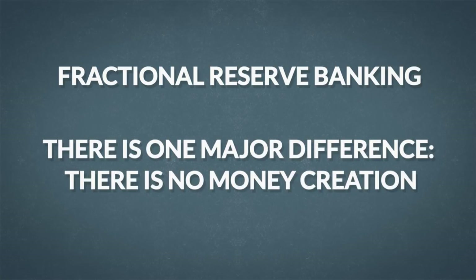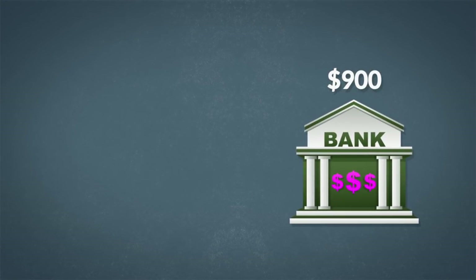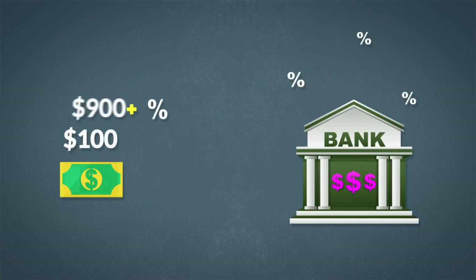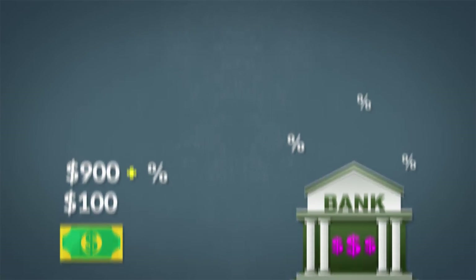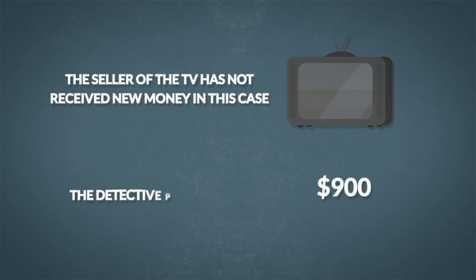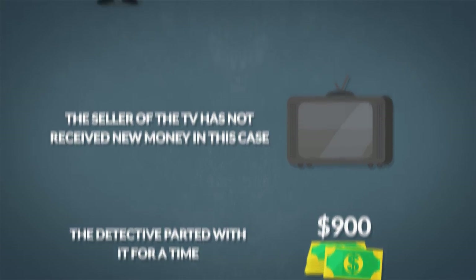The detective gave up the $900 for a year to the bank, understanding that he would not have access to it for that time period. Over the next year, the money will be paid back by the guy who bought the TV, and then the bank will give the detective the $900 back plus some interest. In summary, the seller of the TV has not received new money in this case — the detective parted with it for a time, but will get it back later when the TV buyer pays down his loan to the bank.